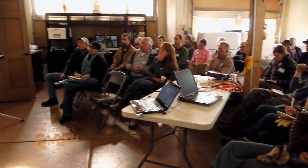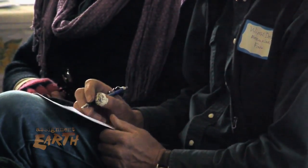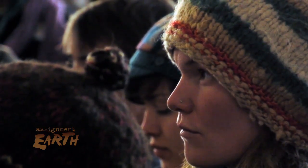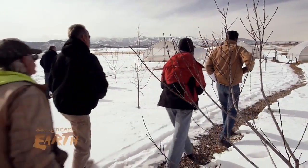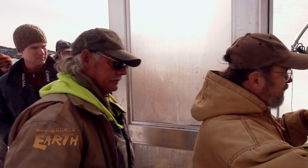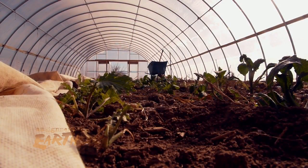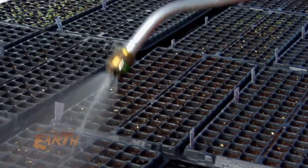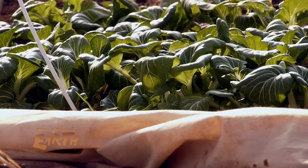Frank Stoniker of Colorado State is in charge of the winter growing study. By enabling profitable small-scale organic agriculture, he's hoping to help reverse an alarming trend in American farming. We have less than a percent of our population now that's directly involved in food production. That's really, really susceptible to collapse. Stoniker believes there is a crucial need for more young farmers in agriculture, especially those producing food locally on a smaller scale. A big part of sustainability is community sustainability and food security in the community, and the more local food that's produced and the more people that are consuming locally produced foods, the better.